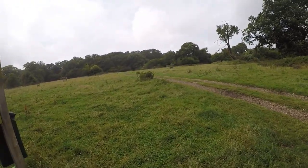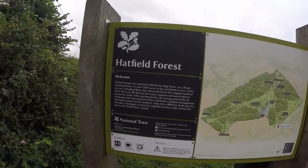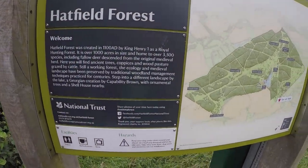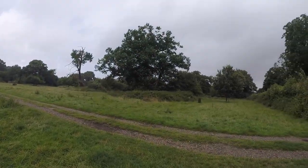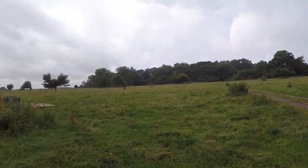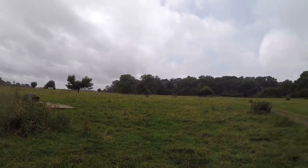Yes! Beginning of Hatfield Forest — we found it! This is going to be a big section of the walk. We've never been here before and I'm hoping it's going to be just as cool as the beginning looks.